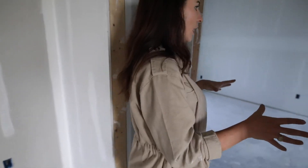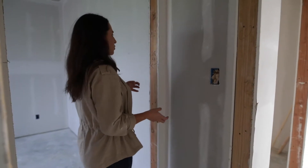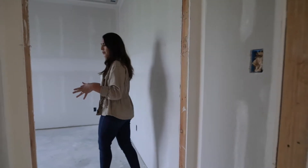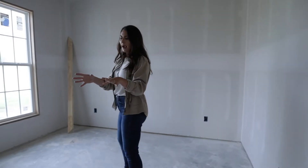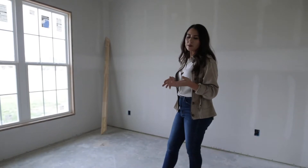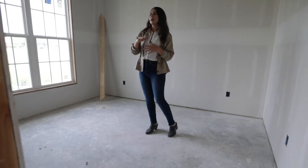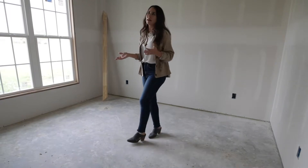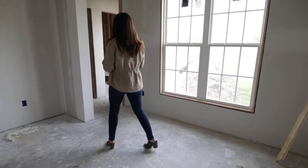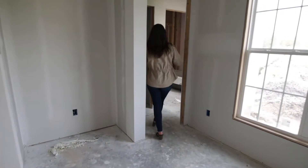Moving into guest bedroom one — I created these little niches so that you aren't directly stepping out into the hall when you leave the bedroom. It adds interest to the door frames and creates a niche within the room where I can recess a dresser back, so you don't walk into TV cords or anything. It also gives potential for a built-in, a reading area, or a built-in desk. It's not just a square room, which adds that interest I was looking for. It's a Jack and Jill setup and each room has its own closet.